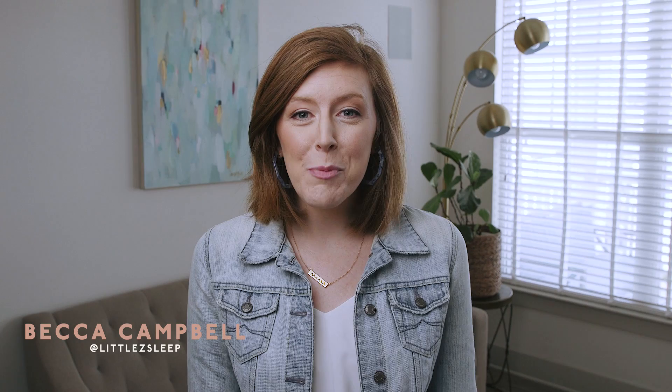Hey guys, I'm Becca Campbell of Little Z Sleep, your pediatric sleep consultant. My mission in this YouTube channel is to solve your child's sleep, because we cannot afford to be tired, exhausted parents. Our kids want to sleep, so let's live happy, healthy lives and get some rest. Today I'm talking about sleep training methods.